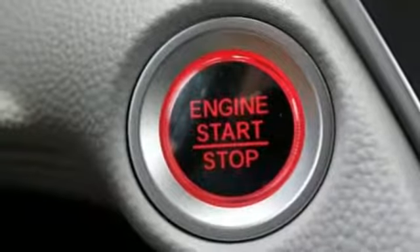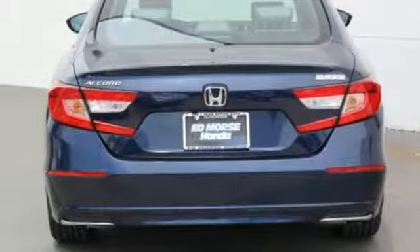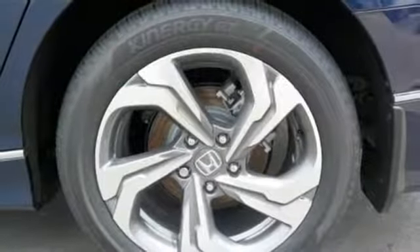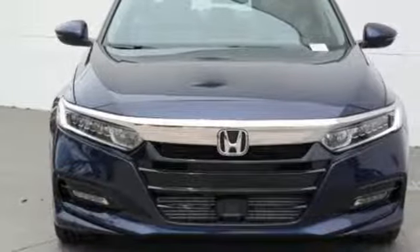Dual Zone Climate Control, Turbo Inline 4-cylinder engine, Express open and close sliding and tilting sunroof, 4-wheel anti-lock disc brakes, and power heated mirrors.